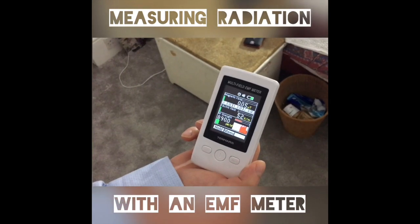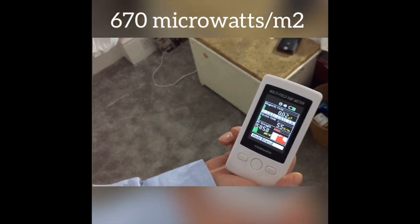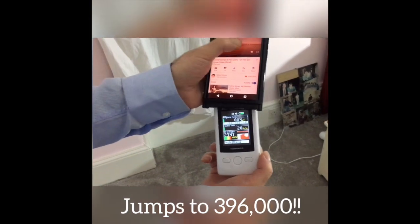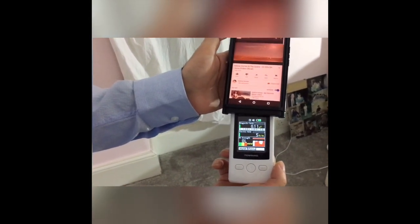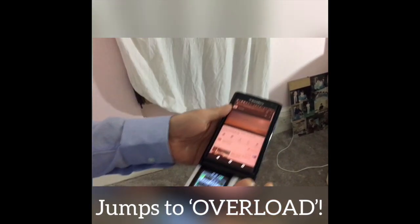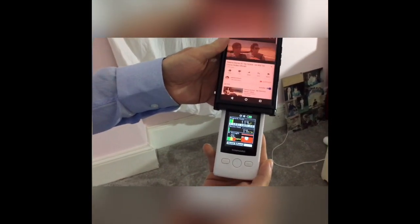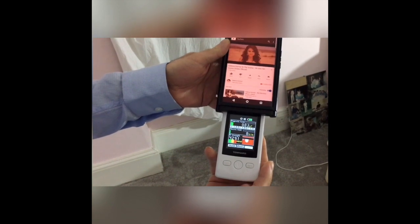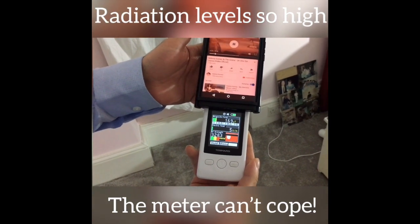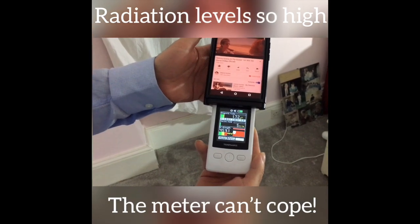We're at about 8,900 microwatts... 670 microwatts. Let's take it closer to the phone — 396 milliwatts. Overload! That's 287 milliwatts there — that's 287,000 microwatts, 429,000 microwatts. Those are really big numbers coming into the phone.